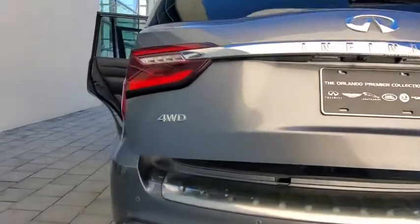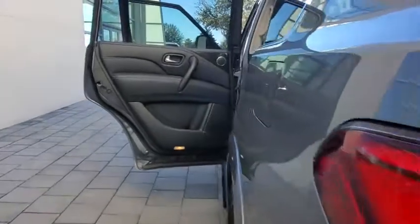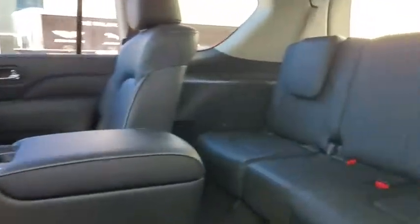Anti-lock braking system, tow hitch, leather-wrapped steering wheel, Bluetooth, power steering, adjustable steering wheel, four-wheel disc brakes, cruise control, keyless start.